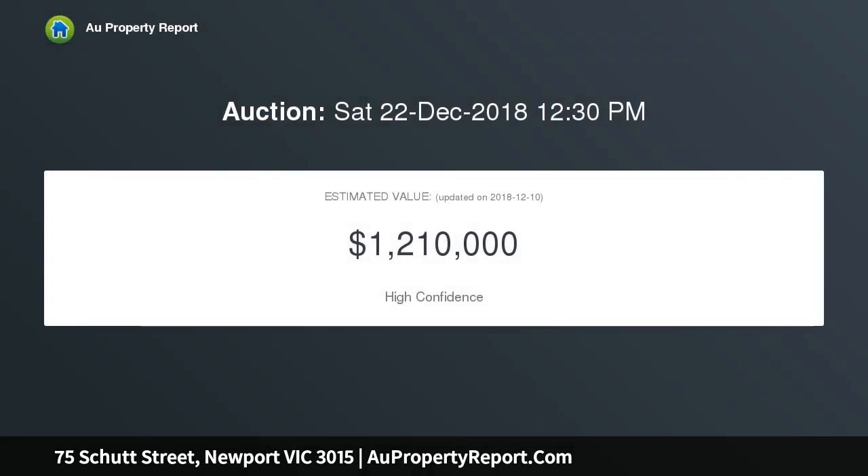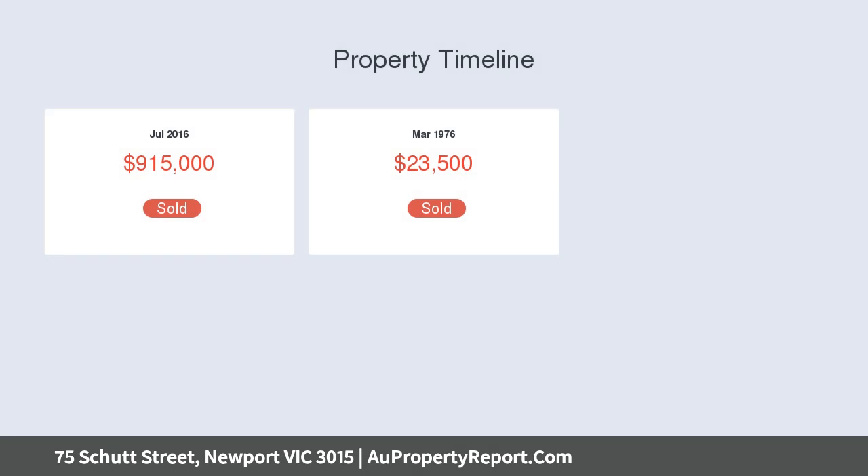The impressive fittings include timber flooring, stone bench tops throughout, double glazed windows, refrigerated cooling, heating, intercom, and a Smeg oven.